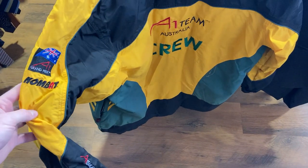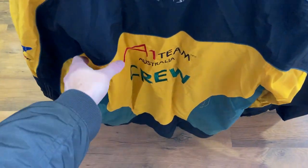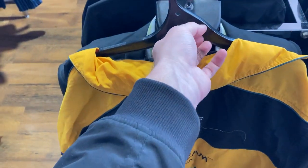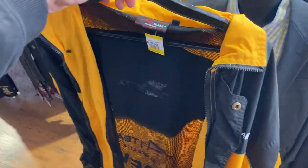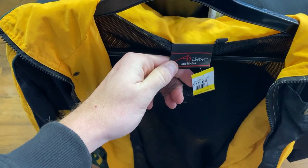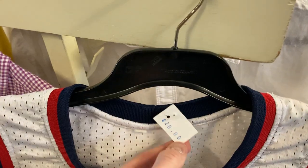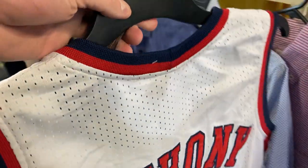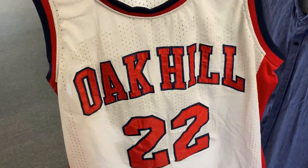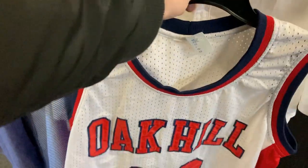We're gonna kick things off with this really cool Formula One Australia crew jacket — Aussie colors, fully embroidered. Everything was talking to me except for the comps on eBay; couldn't really find too much, so I'm going for about 60 bucks. I've paid $15, it's a 2XL in great condition. I've also found the Oak Hill Carmelo Anthony High School jersey — really good NBA player. Unfortunately it isn't genuine, and at that $20 price point I did reluctantly put it back on the shelf. A really, really tough no.